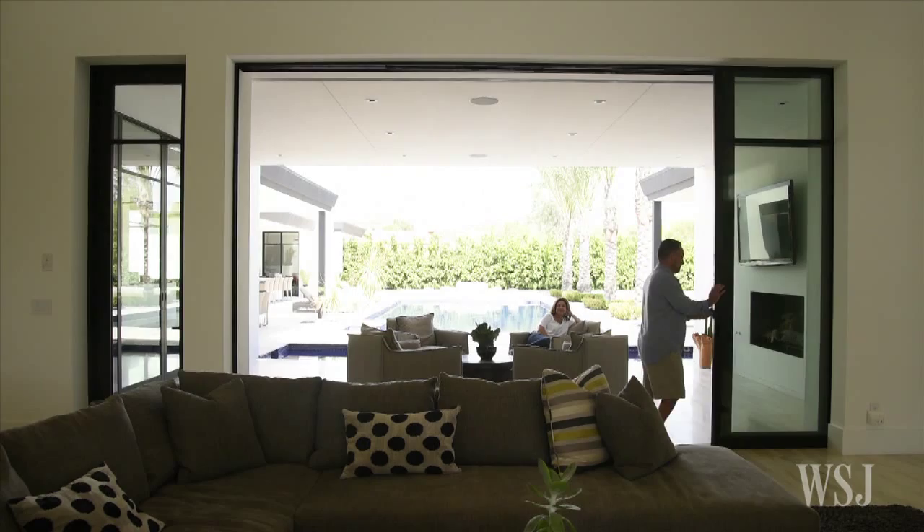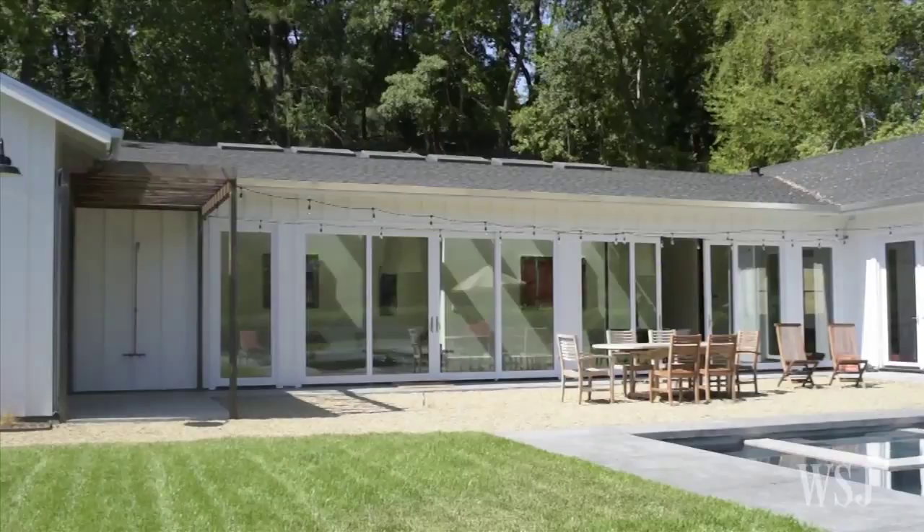Some homebuyers want a single-story house for reasons unrelated to creaky knees. This new breed of ranch buyer is seeking contemporary designs with high ceilings, wide open spaces, and sanctuary-like master suites.